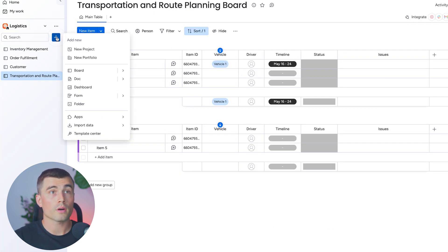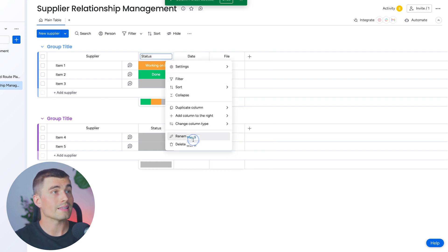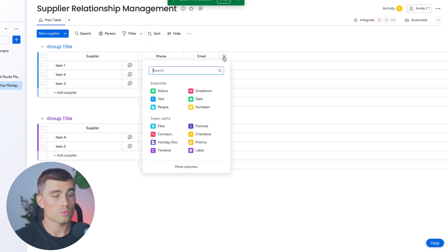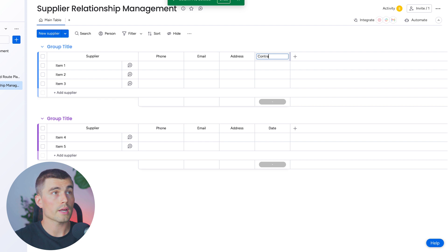Next up, we're going to create a supplier relationship management board. Click new board and call it 'supplier relationship management' with items called 'suppliers.' The purpose of this board is to manage any interactions and transactions that we have with suppliers. Starting from scratch, the first column will be supplier name. Then we'll add contact information: phone number, email, and a text box for address. We'll also add a date column for contract expiry.